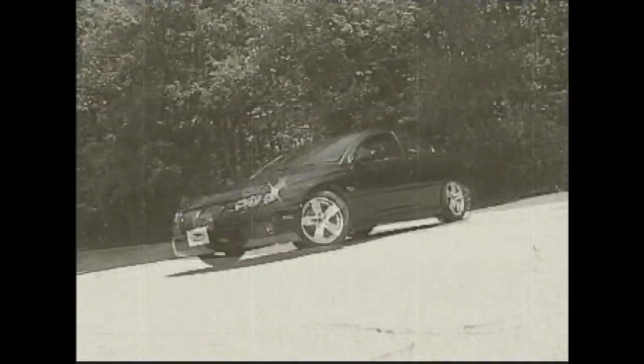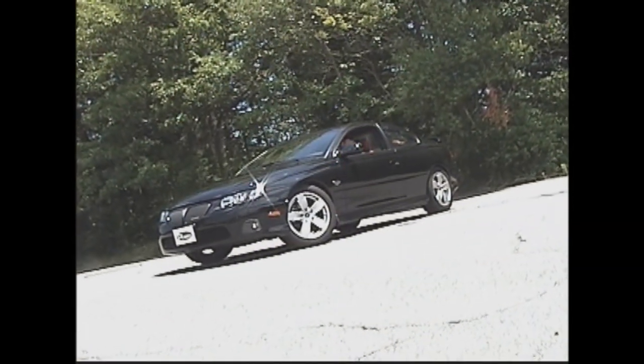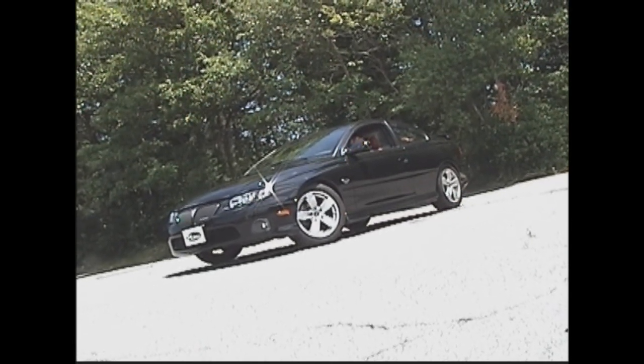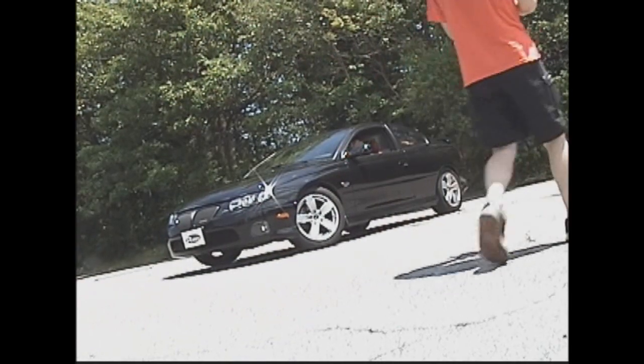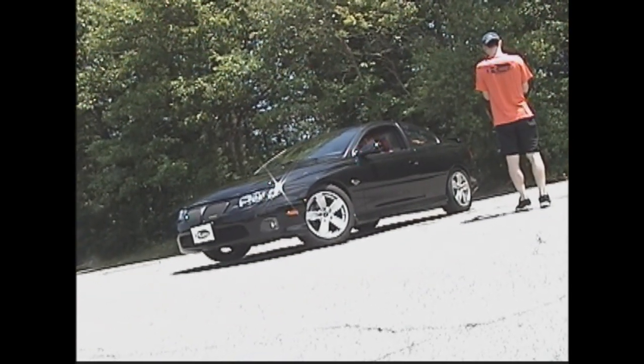Now all this may sound great as a concept, but the fact is that GTO sales are not making General Motors proud. The car is steeped in controversy. While no one is denying this automobile in and of itself, industry reviewers as well as the public are disappointed in the reincarnation of a car once known as the Great One.